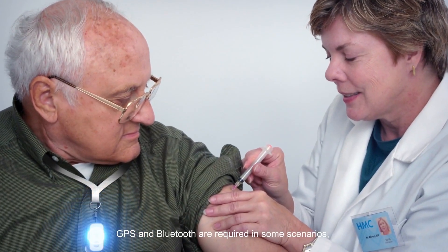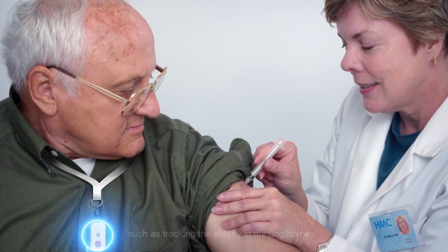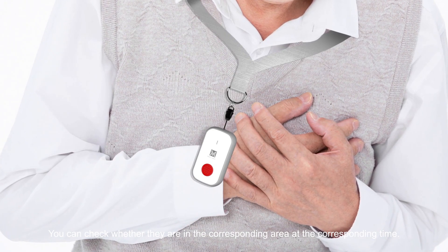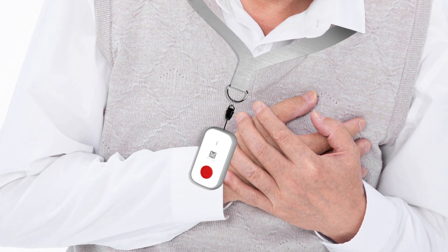GPS and Bluetooth are required in some scenarios, such as tracking the elderly in nursing homes. The panic button periodically reports their location. You can check whether they are in the corresponding area at the corresponding time. When they encounter an emergency, the SOS alarm can be used.